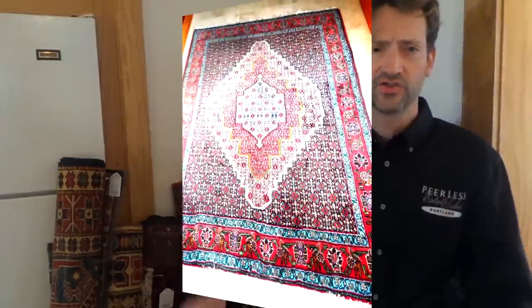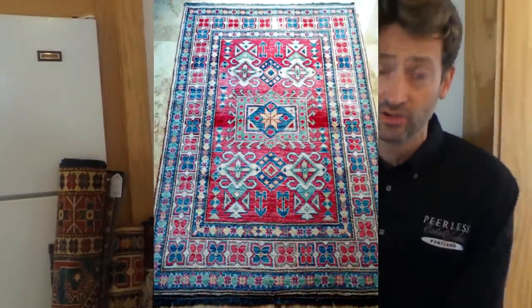In the estate sale, we have a dozen of her hand-tied rugs from Pakistan, Afghanistan, and Central Asia, all in excellent condition — no pass.